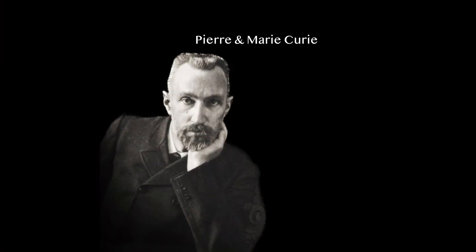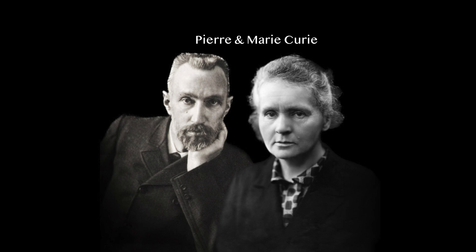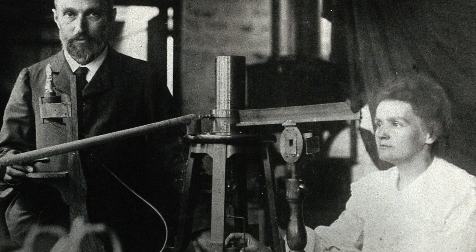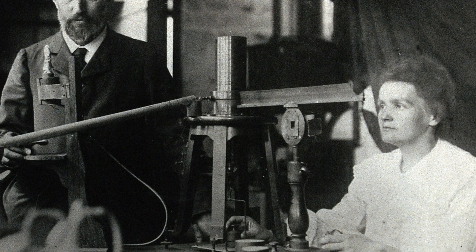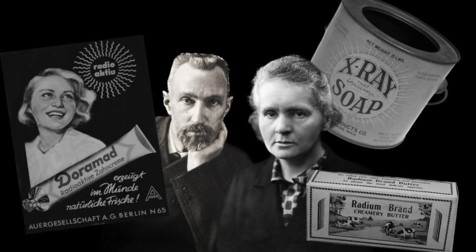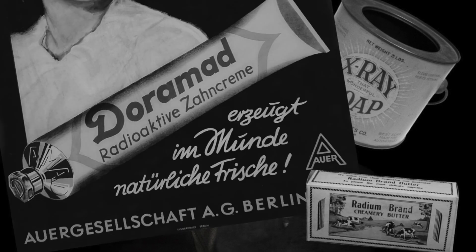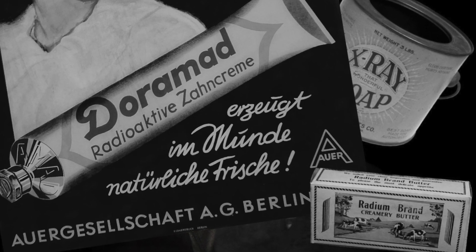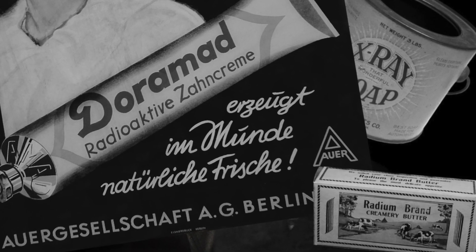In 1898, Pierre and Marie Curie discovered radium. Radioactivity was new and exciting — they had no idea that it was potentially dangerous. People thought it was healthy and it was included as an ingredient in many products. Those products even included x-ray soap, radium butter for your breakfast, and even a toothpaste claiming it creates natural freshness in the mouth.